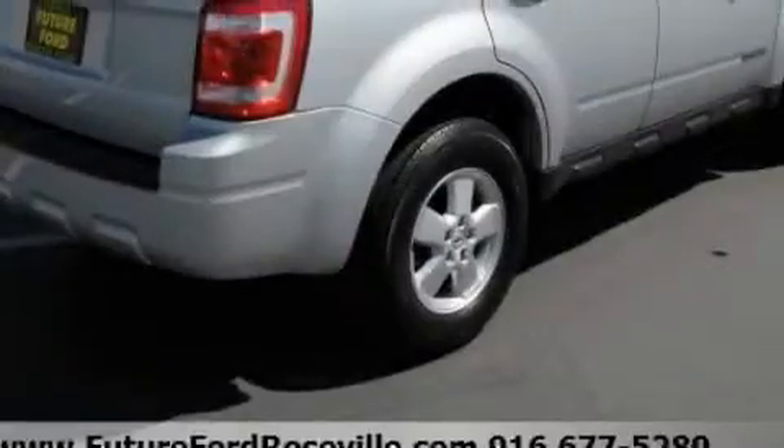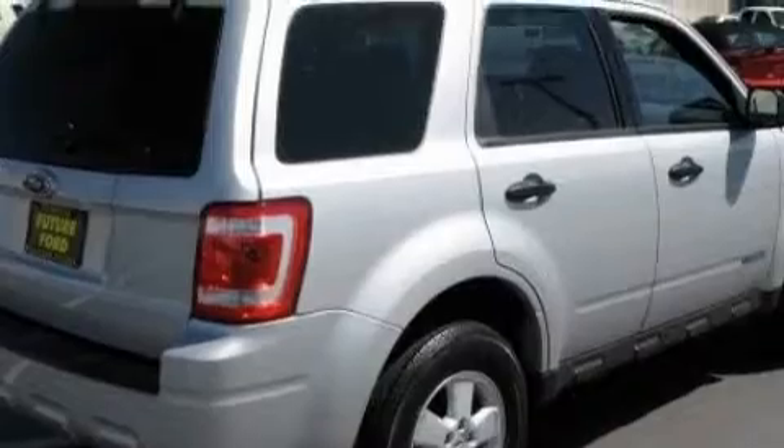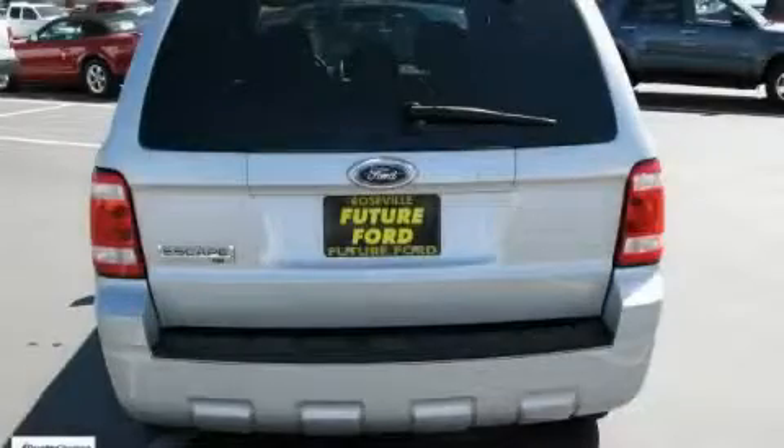This Ford has a long list of incredible features including cruise control, power windows, a CD player, a low tire pressure indicator, a traction control system, and this vehicle has just over 63,000 miles.